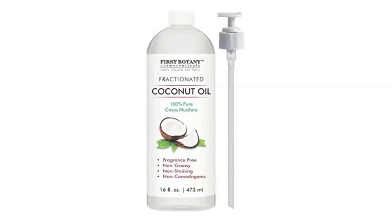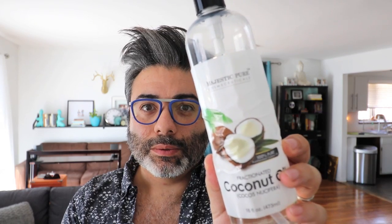This is Majestic Pure Cosmeceuticals. This is fractionated coconut oil. Now, fractionated — don't be scared. All it means is that they took the part of the coconut oil that makes it solidify and removed it through a hydrolysis process, so that no matter what temperature it is, the oil stays liquid.